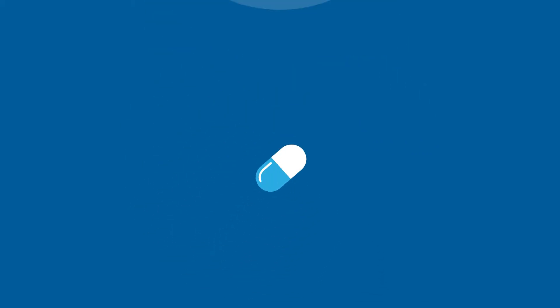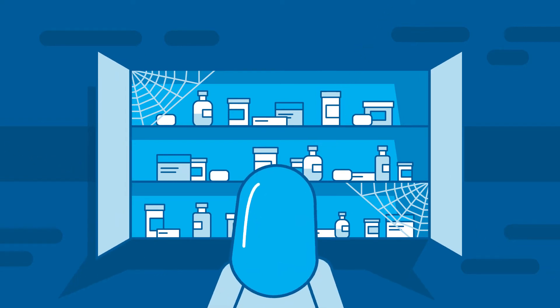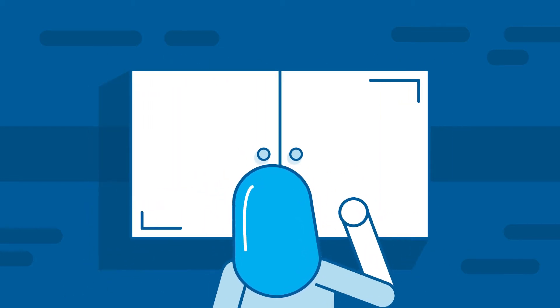Most of us have medicines in our bathroom cabinets, kitchen drawers or cupboards that are either expired or no longer needed. And many of us tend to keep medicines just in case. The fact is, storing expired or unwanted medicines in the home can be dangerous.